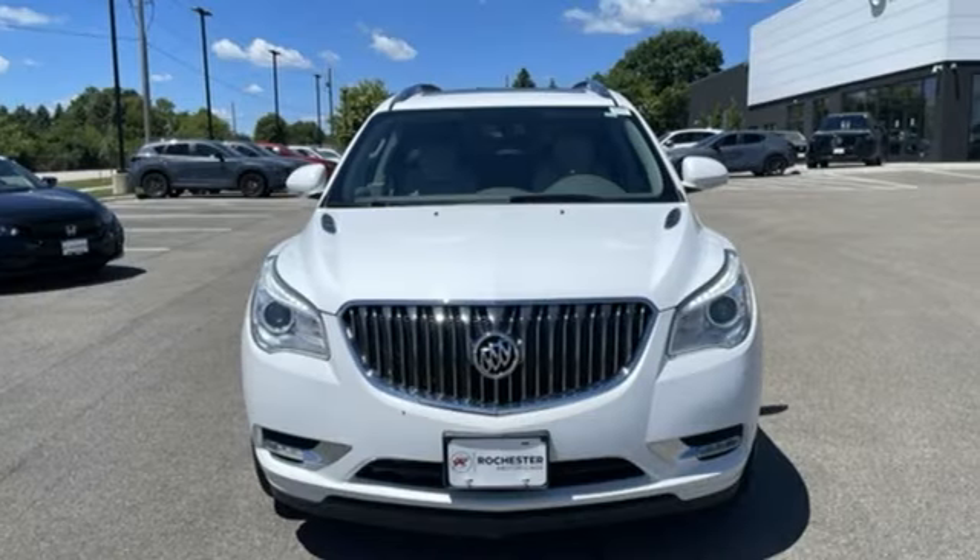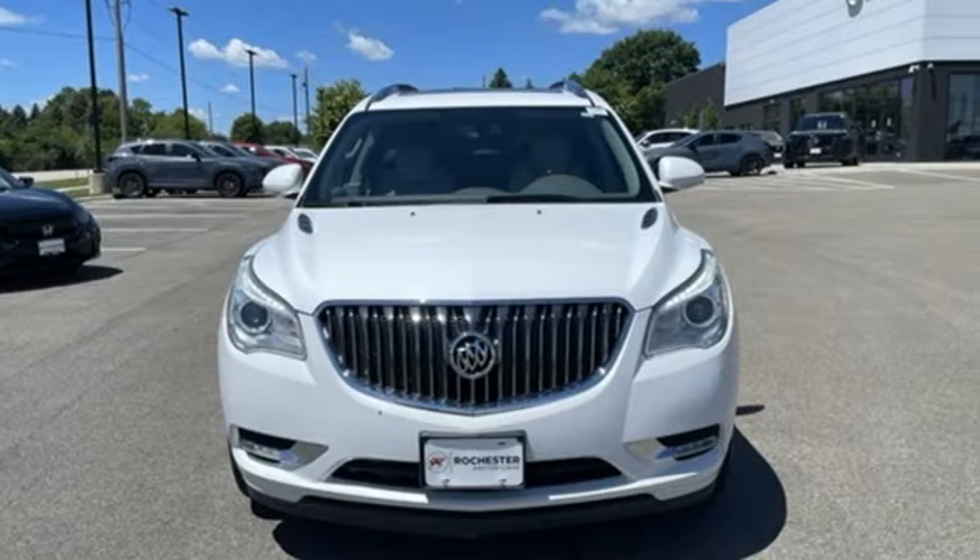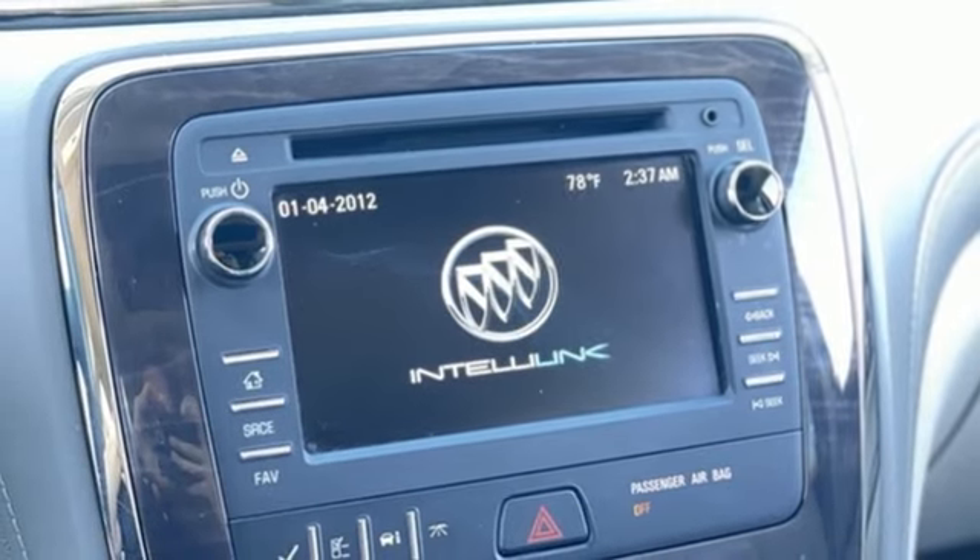Power liftgate, auxiliary audio input, rear lip spoiler, Bluetooth, and front heated leather bucket seats.